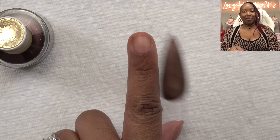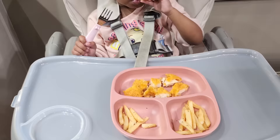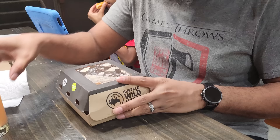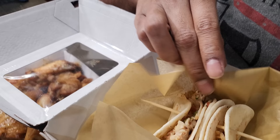I think my DoorDash order is here — I'm hungry. I got a salad from Buffalo Wild Wings. We're taking a quick break to eat.